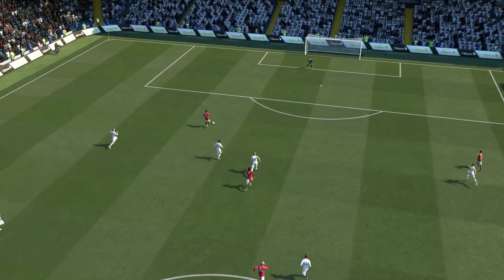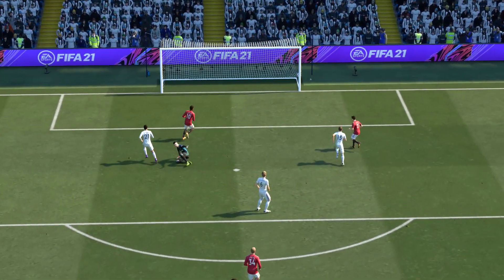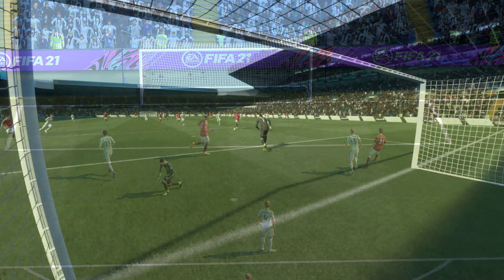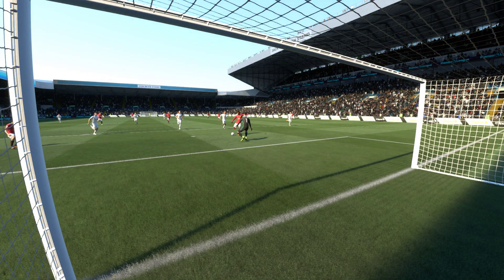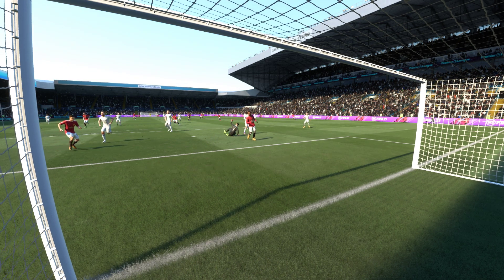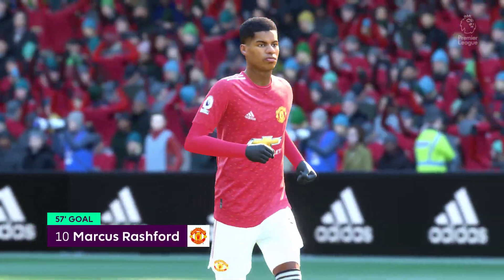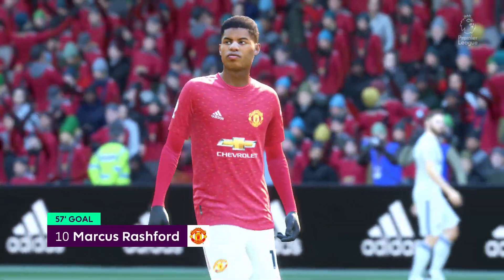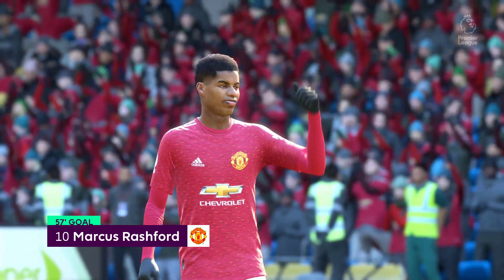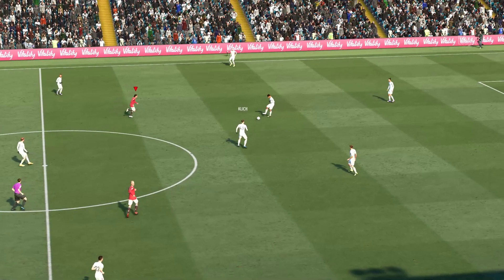Well, here is the replay. And to be fair, the keeper from that distance hasn't got much chance of keeping it out. Lovely goal. Well, let's take another look at that goal, shall we? So on with the game again — United in charge, the scoreline threatening to get ugly.